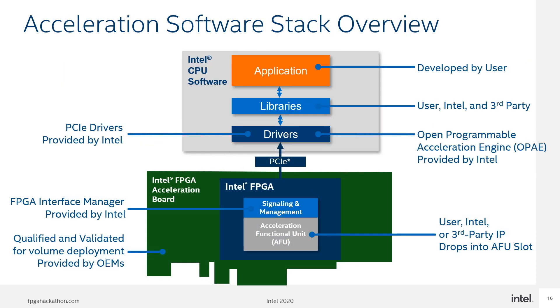The Intel software acceleration stack connects a PCIe accelerator card with the Xeon processor. A custom software application running on the processor offloads computationally intensive tasks to the card. To leverage the flexibility of the FPGA, you can reconfigure a special partial reconfiguration region of the Intel FPGA at runtime. You can design multiple acceleration functional units to swap in and out of this PR region. The Open Programmable Acceleration Engine (OPAE) software handles all the details of the reconfiguration process and accessing the AFU resources. OPAE also provides libraries, drivers and sample programs that help in developing the application functional unit.